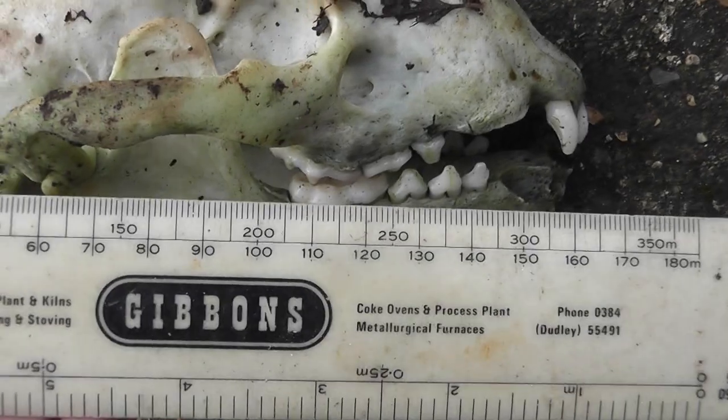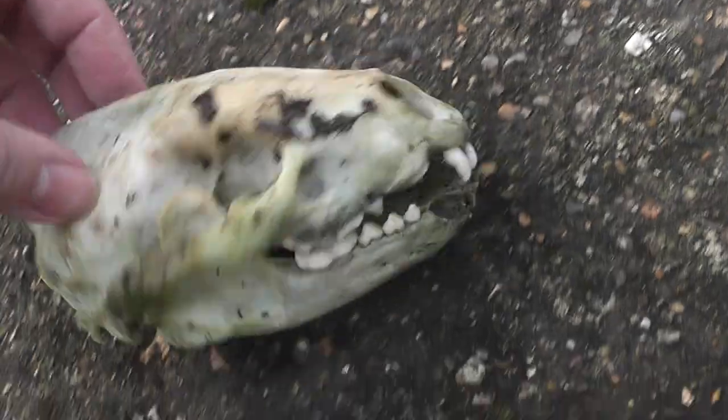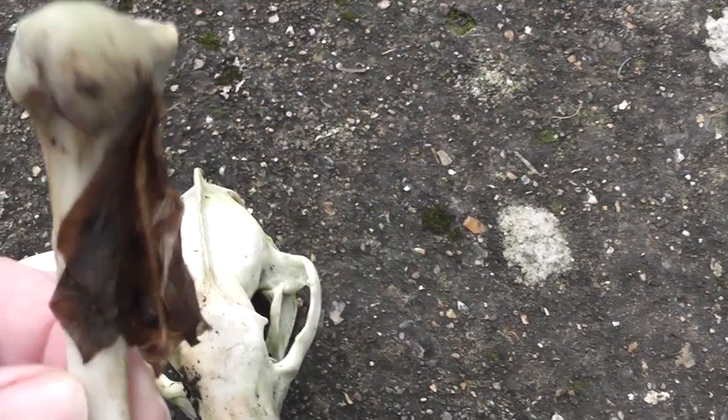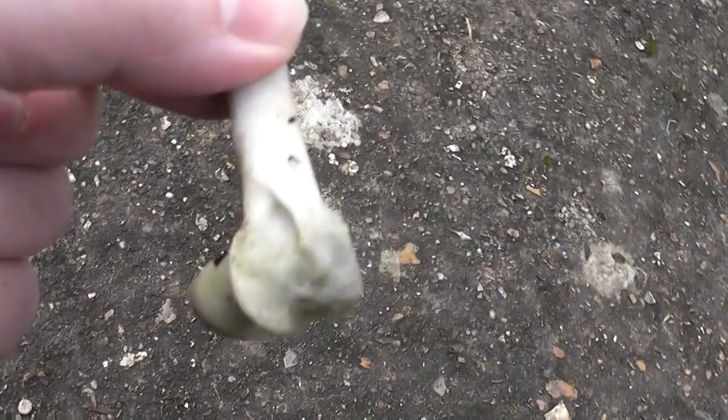So, 8cm high, roughly 17cm in length. Let me know if that is a fox skull, please. And then the bones I found nearby, which I presume are from the same animal — I've got this bone here. I presume that's a leg bone of some sort. Anybody know what exact bone that is? Let me know.